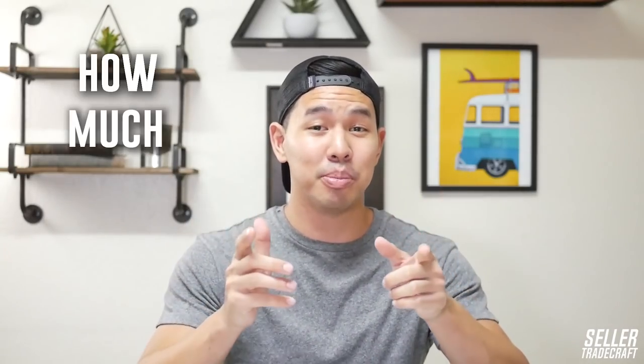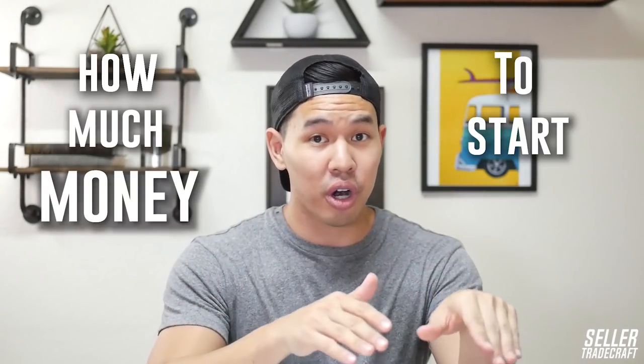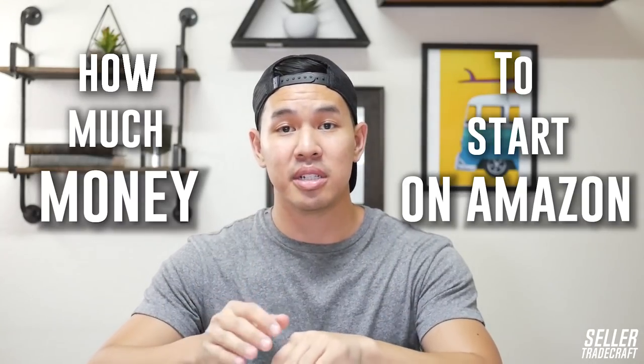Hey guys, today I'll be talking about how much money you need to start an Amazon FBA business in the most feasible way, in order to make sure you have a budget for success. I'll discuss things that may sound super simple, but you should give careful attention to, so you don't go too deep without any safety measures to avoid losing your money.